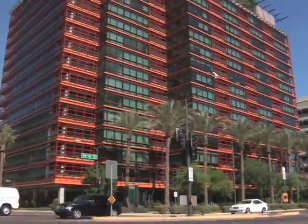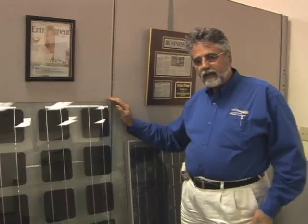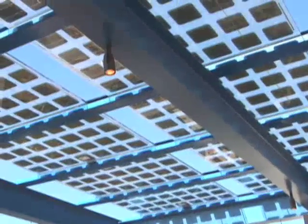Their very high-profile and high-rise project here in the Valley was the Optima Biltmore Towers. The architects wanted something a little different. We designed the panel, got it certified so that it's UL listed, and as a result, it has a very distinct look.